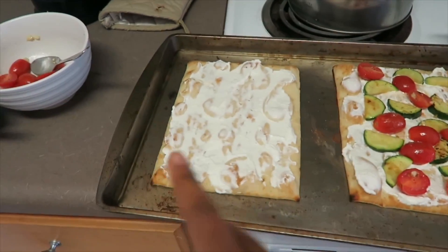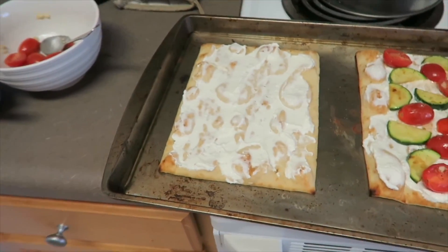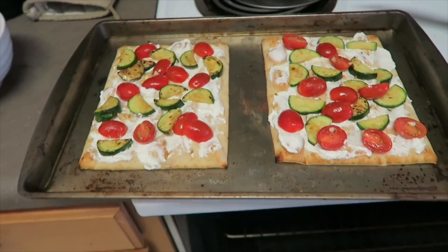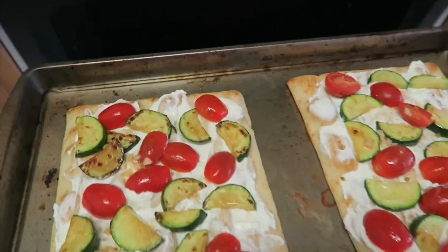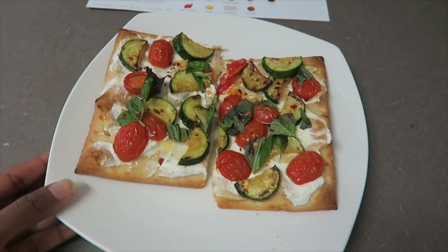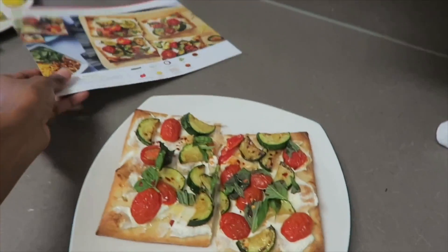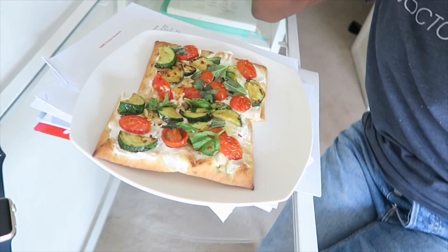I'll put the cheese on both the flatbreads, top this one and do the same to the second one. Then I'm going to put them in the oven until the crust browns — that should be about 10 minutes. When I took them out of the oven, I topped them with basil, honey, and chili flakes.